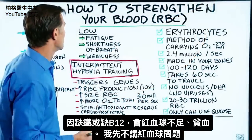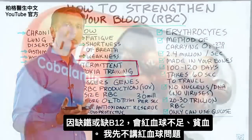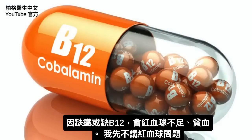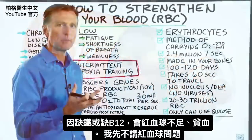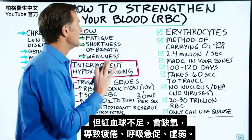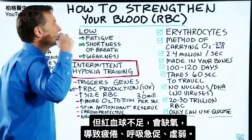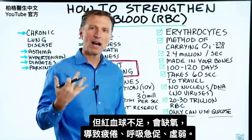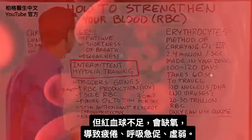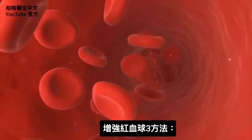If you're deficient in red blood cells — like you're anemic, whether from an iron deficiency or a B12 deficiency — if you don't have enough red blood cells, you're going to be tired, have shortness of breath, and feel weak because you don't have enough oxygen going through the body.